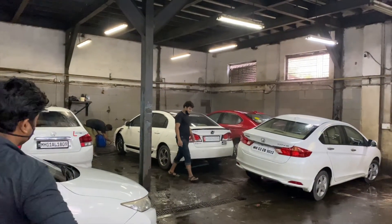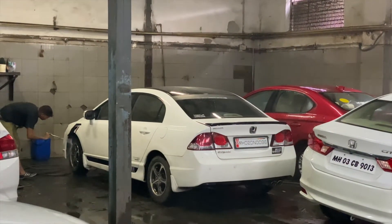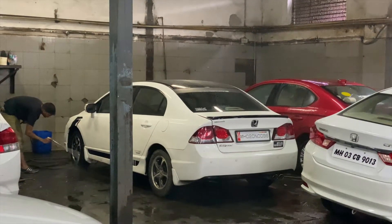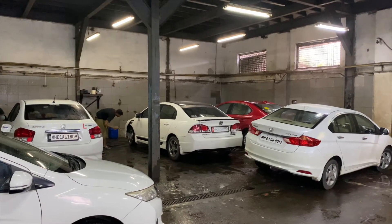Our mechanical work is perfect. Now we are going to take it for washing. After washing is done, our servicing will be completed.